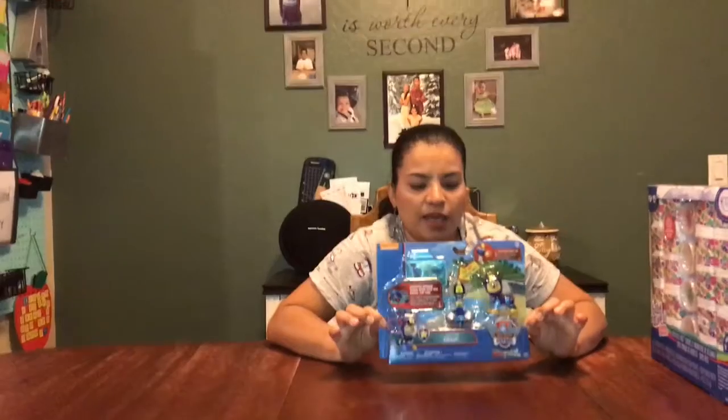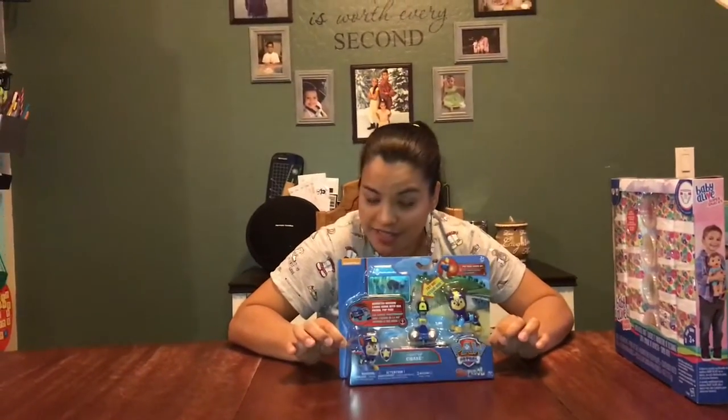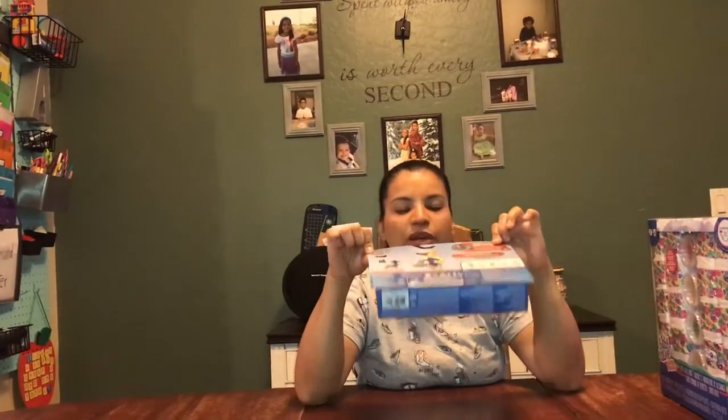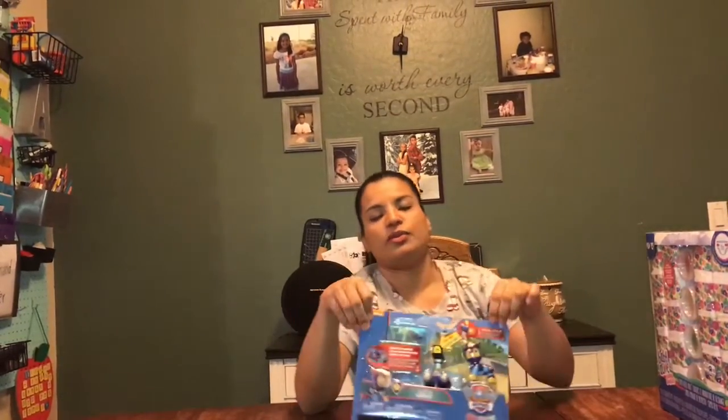The last thing I got at Toys R Us is this little set for my two-year-old, because he loves — loves — loves PAW Patrol. This is Light Up Chase. You can see it turns on. It's really cute. I don't know how long it's going to last, but it's really cute. Anyway, that's it for Toys R Us — now I'm going to show you a couple of things I got on Amazon.